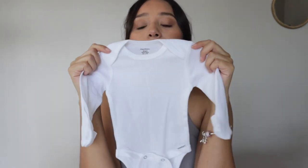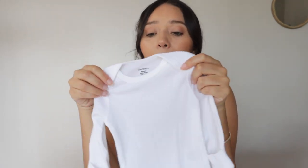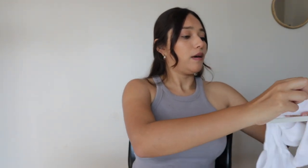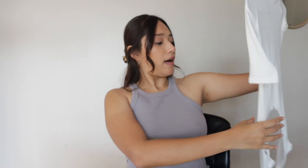I also got these three newborn onesies, which are simple, but I plan to get even more. I've heard from my mom that newborns go through clothes a lot, so I want cute stuff for going out or family dinners, but just to lay around home and sleep, these are essential. They also have these mittens, which I think is what they're called.